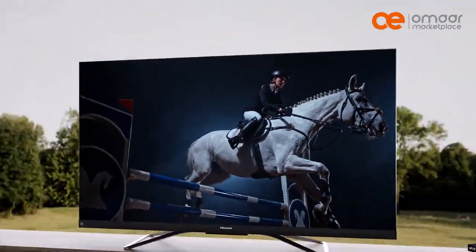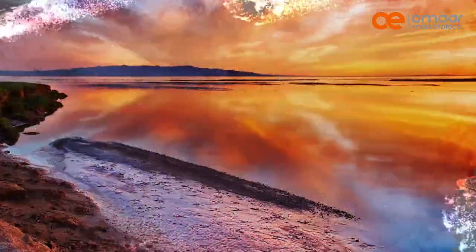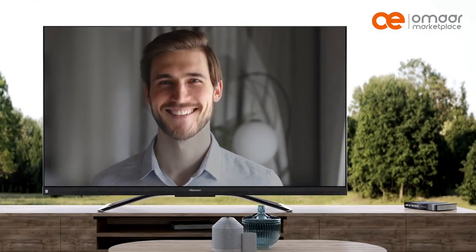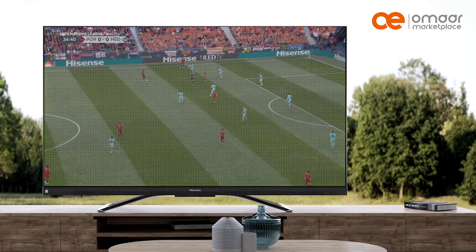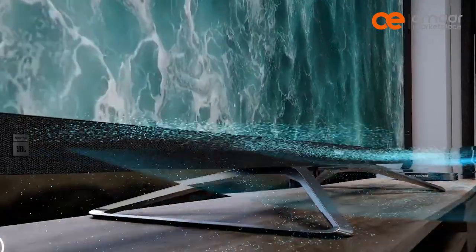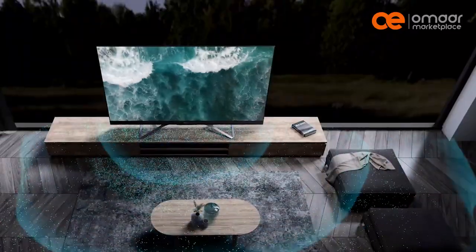ULED technology is a new TV technology developed by Hisense, which uses a combination of quantum dots and LEDs to create bright and vivid images. ULED TVs are known for their excellent contrast and color accuracy. They also have a wide viewing angle, making them ideal for larger rooms.